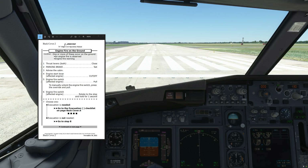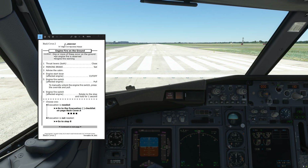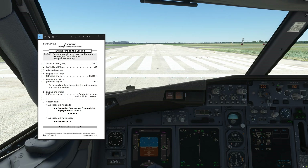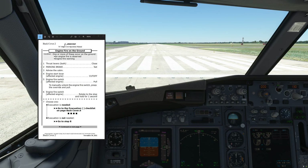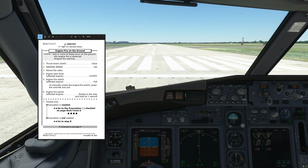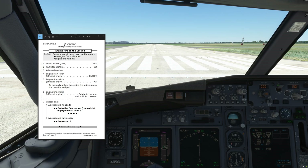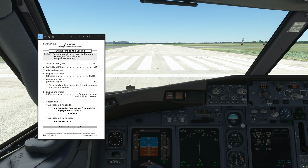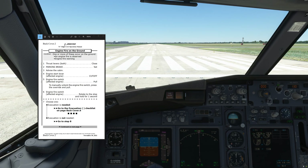Now why do we need this checklist? Basically the previous procedure if you had an engine fire on the ground would have been to execute the engine fire memory items, which are basically designed for use during flight and not on the ground. And then if you could not extinguish the fire, you would run through the evacuation checklist. However there have been some issues caused with it.